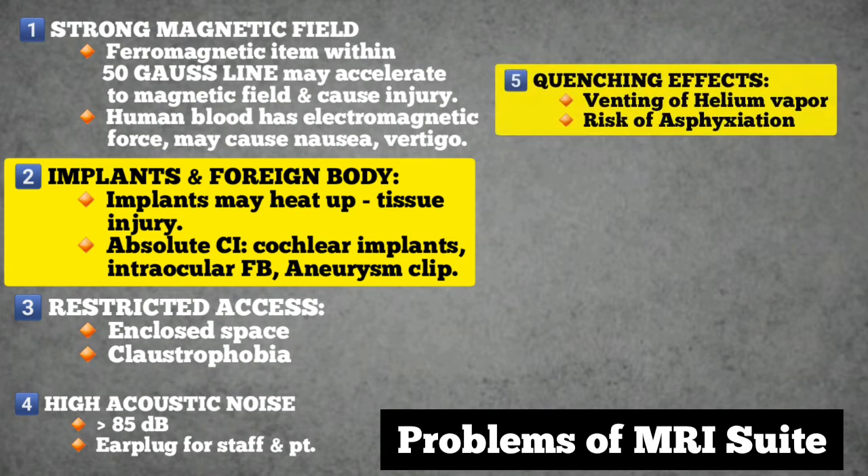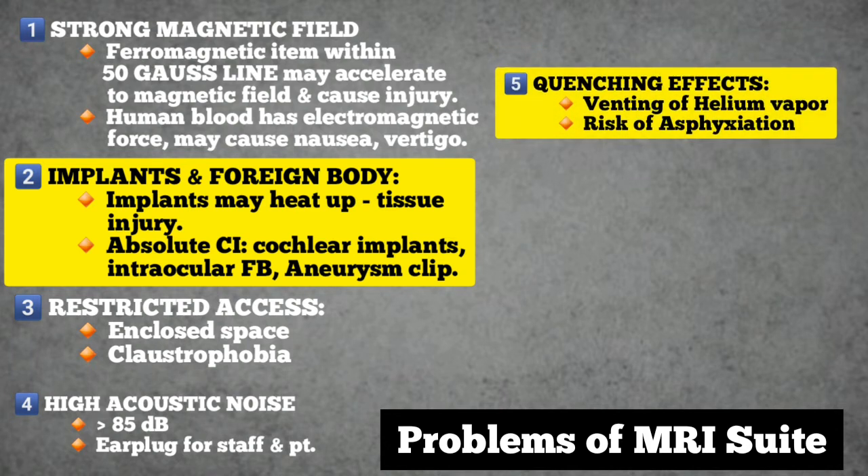Number five: quenching of superconducting magnets. Liquid helium is the most commonly used coolant in the modern MRI unit. Quenching generates large amounts of coolant vapour — that is, helium — for which proper venting is a must. Timely inspection of the quenching unit as well as proper oxygen sensors are needed to prevent asphyxiation mishaps.